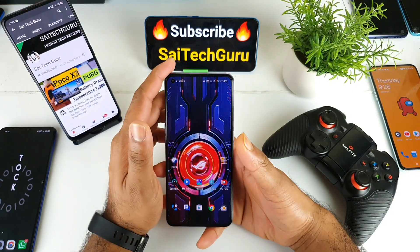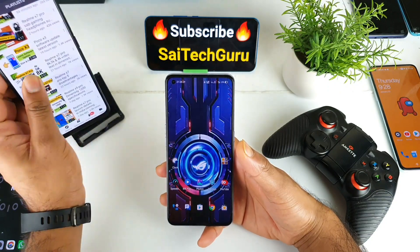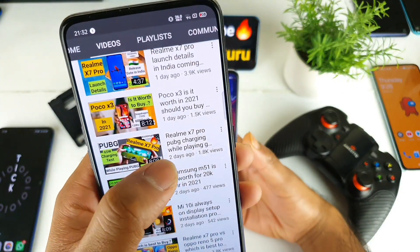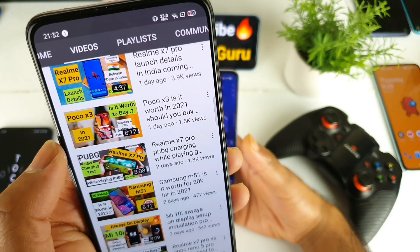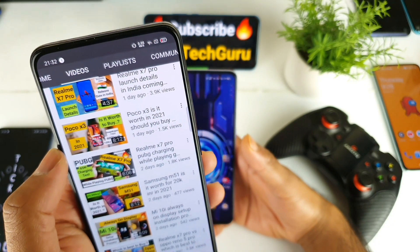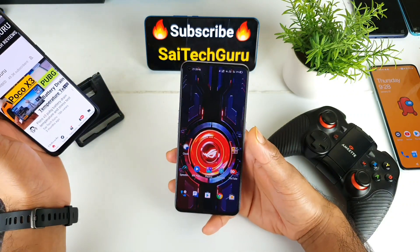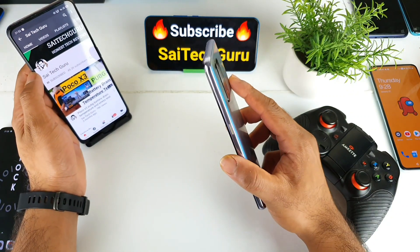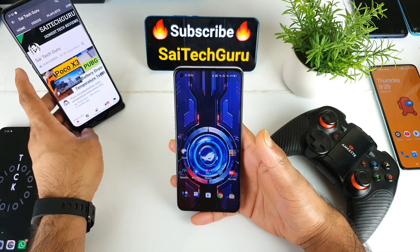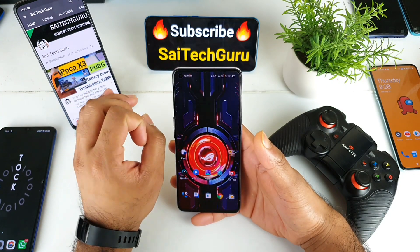One issue is that while charging and gaming at the same time, the charging doesn't speed up. I uploaded a video on this — the Realme X7 Pro PUBG charging while playing, which gives a clear idea of the charging experience during gaming. It takes about one hour to charge while gaming simultaneously, which is not ideal. So these are the key things a gamer should look at: processor, high refresh rate, battery, and charging speed.